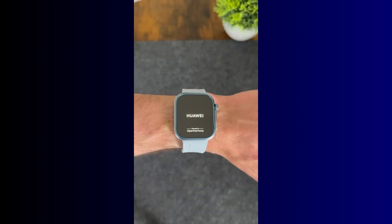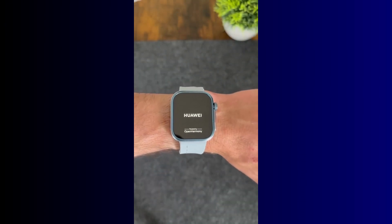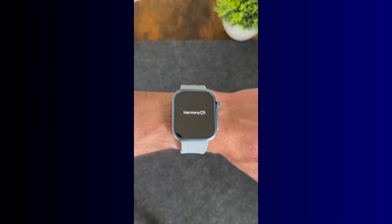Hello, and welcome to SmartWatch Series. Huawei has just rolled out a pretty exciting update, and if you're a fitness or health enthusiast, this one's definitely worth your attention.